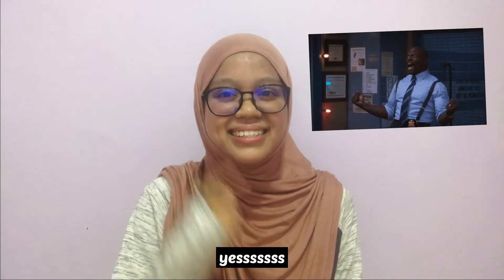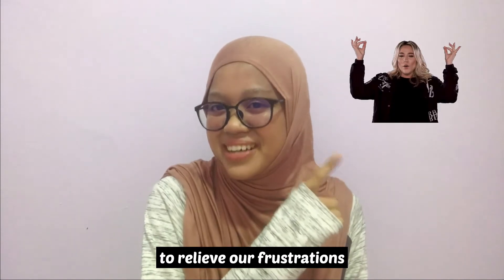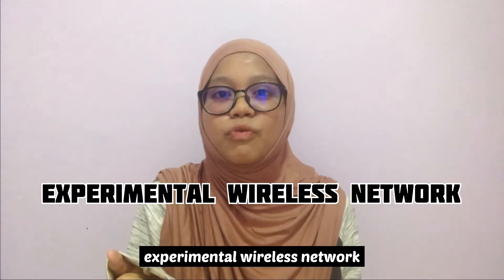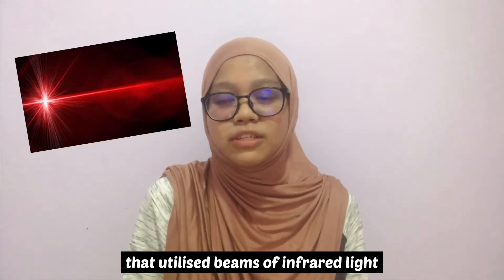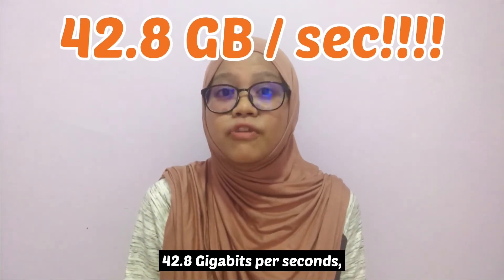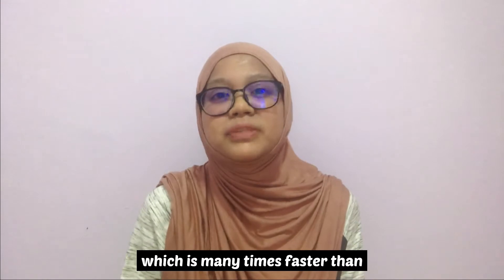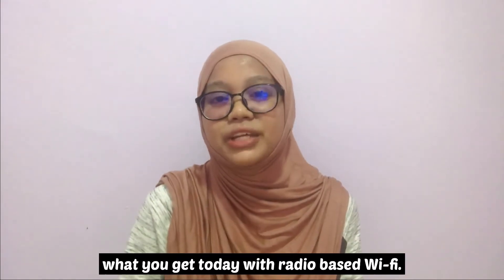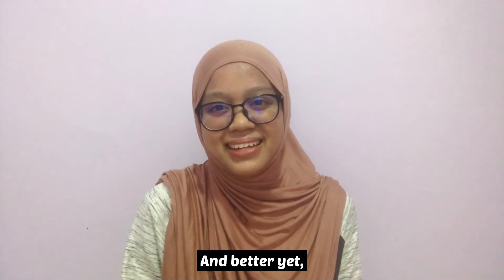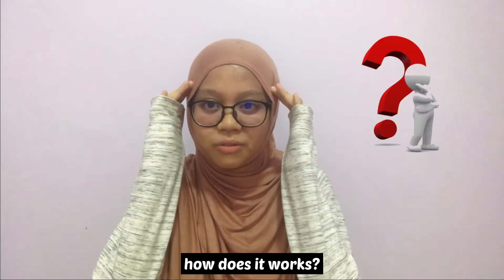Fortunately, researchers in the Netherlands have come up with a way to relieve our frustration. They have developed an experimental wireless network that utilizes beams of infrared light instead of radio waves to transmit data. In the lab, researcher Joan managed to achieve a speed of 42.8 gigabytes per second, which is many times faster than what you get today with radio-based Wi-Fi, and connected devices do not have to compete for bandwidth anymore. So how does it work?